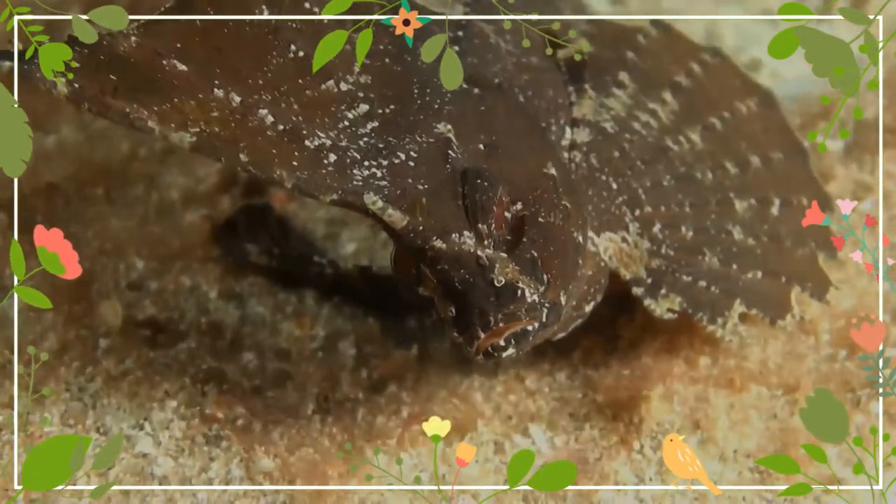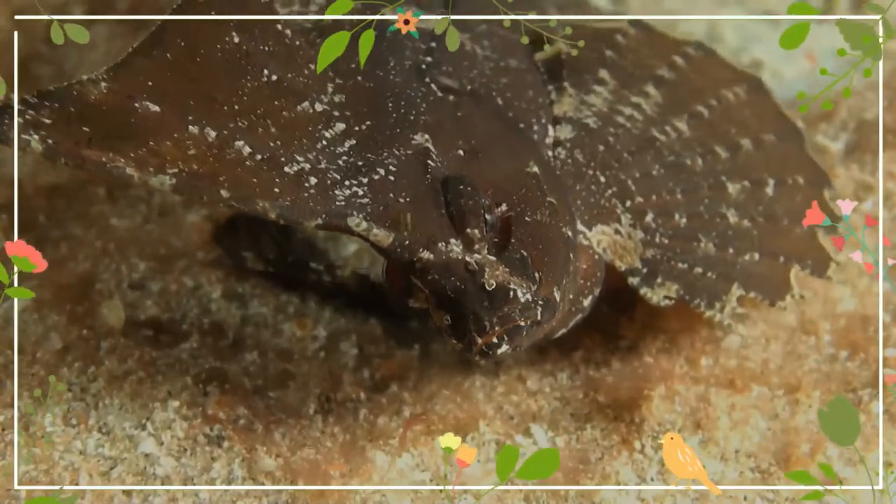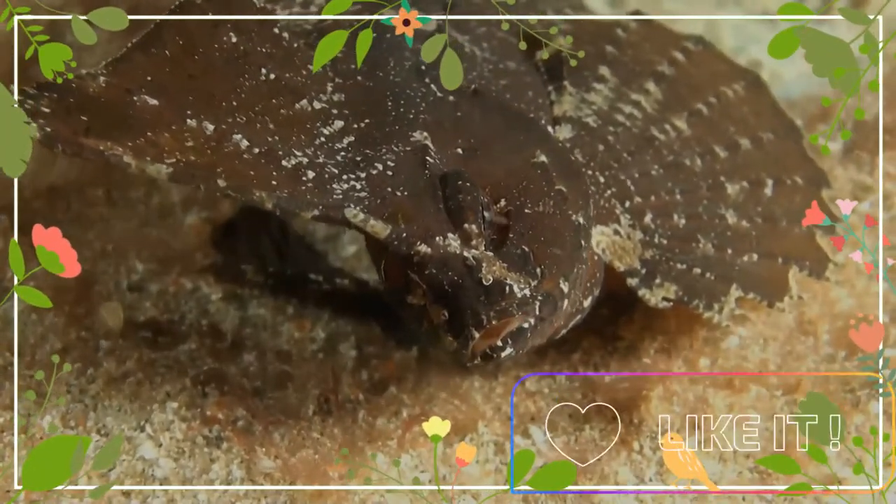Ablabys taenianotus, the cockatoo wasp fish, is a small fish species that belongs to the scorpionfish family Scorpaenidae.